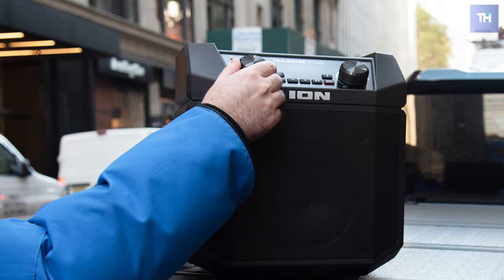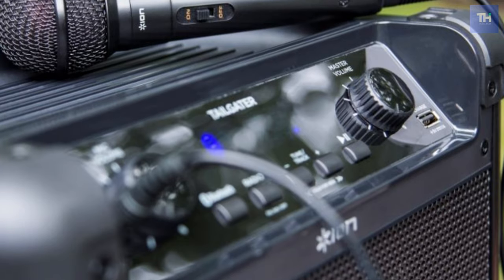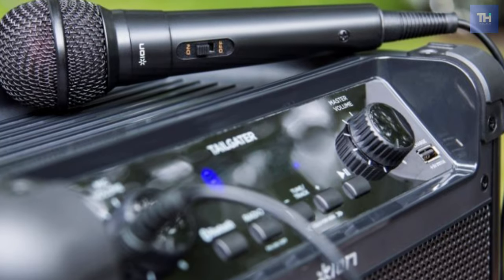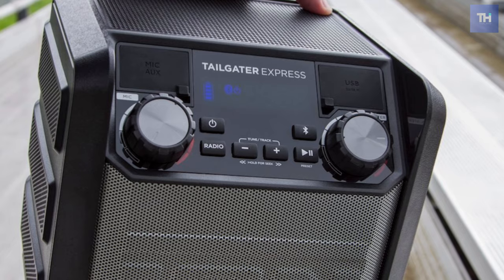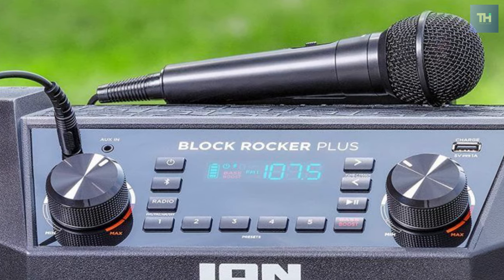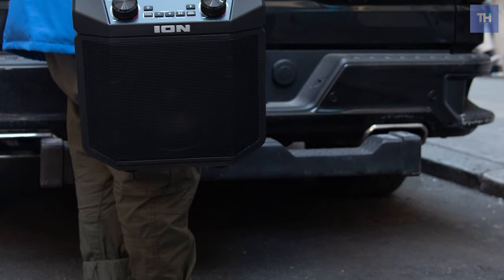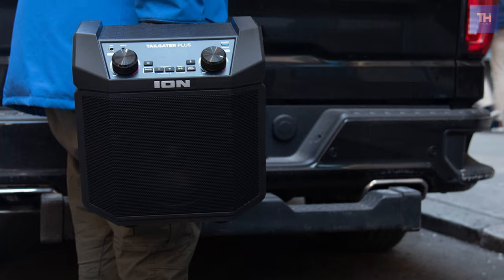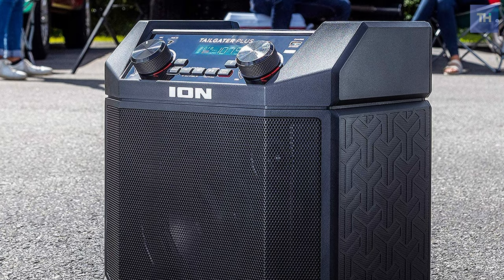Its front angled control panel sports seven buttons and two adjustment knobs for audio and mic control. Pair your Bluetooth device with this speaker and experience crystal clear audio up to 100 feet away from the unit. The best thing about this speaker is that you can control the audio remotely or plug a device into the USB port to stay charged and adjust music settings from the front-facing control panel.